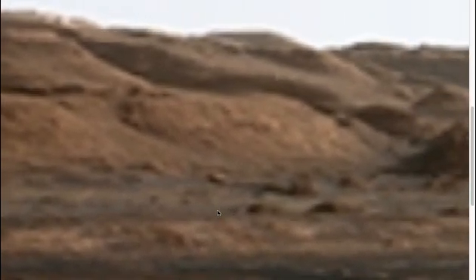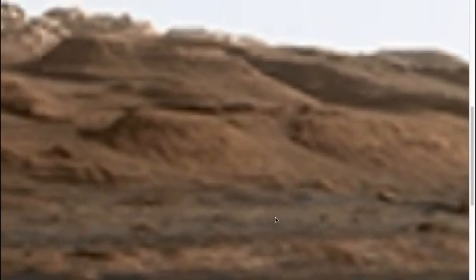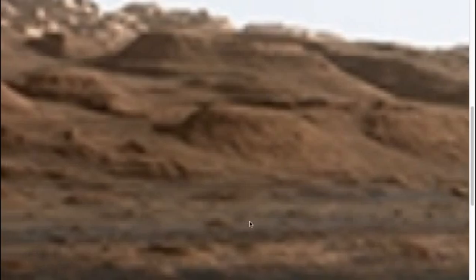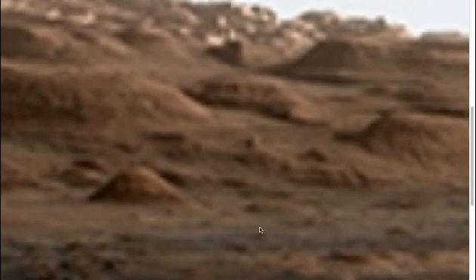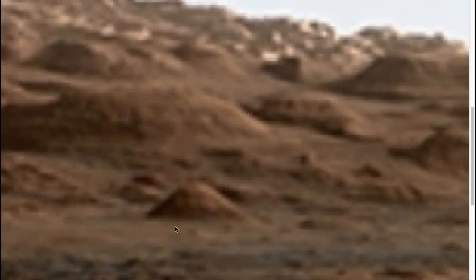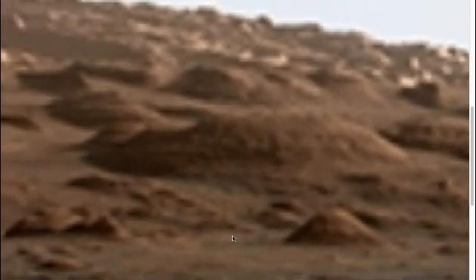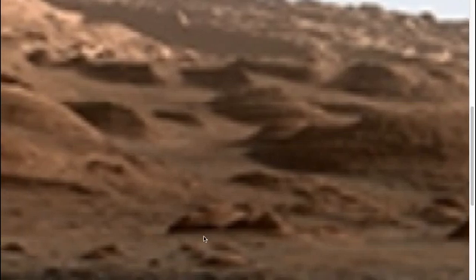And it's strange that the part of Yellowknife Bay that Curiosity has been at during its downtime, and where they're going to be doing a lot of work and further exploration - they've actually called it Grandma's House.